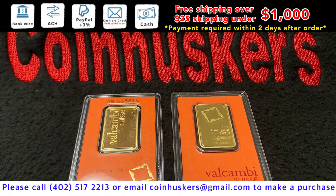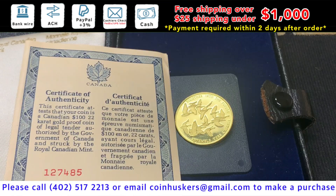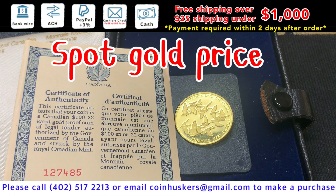One ounce gold Vakami Bars have 12 available, at $40 over spot. We also have one commemorative half ounce gold Canadian coin available with a certificate of authenticity, at spot gold price.